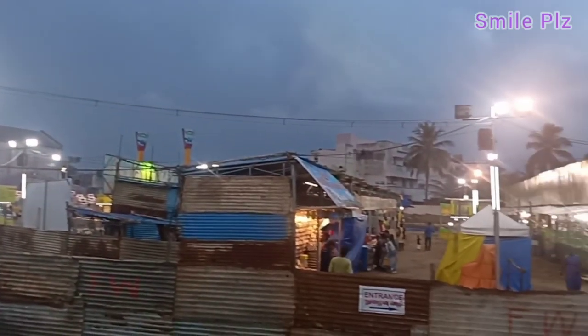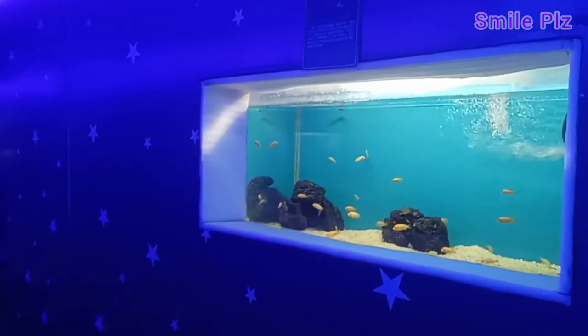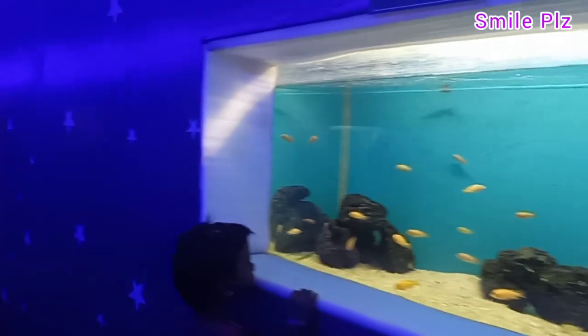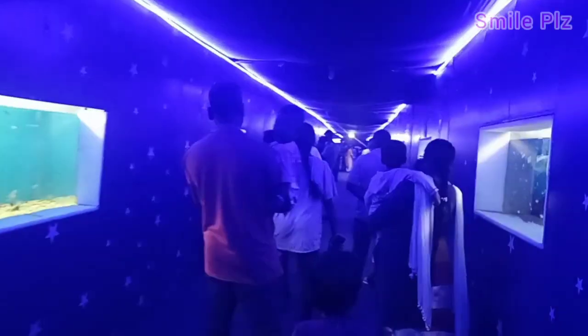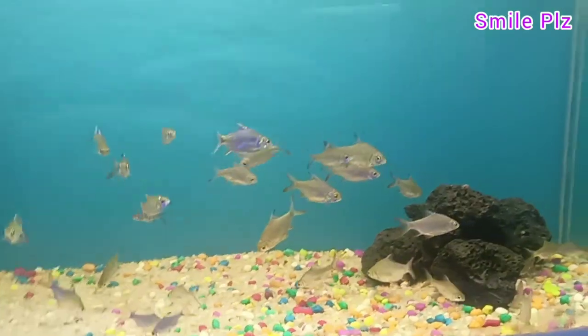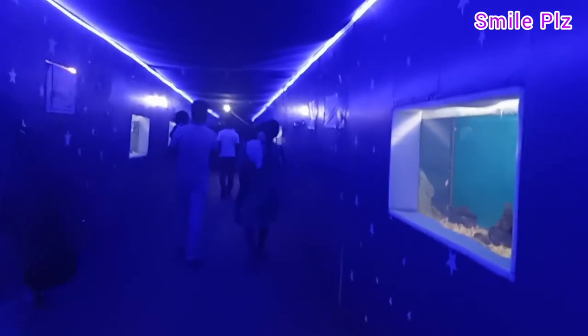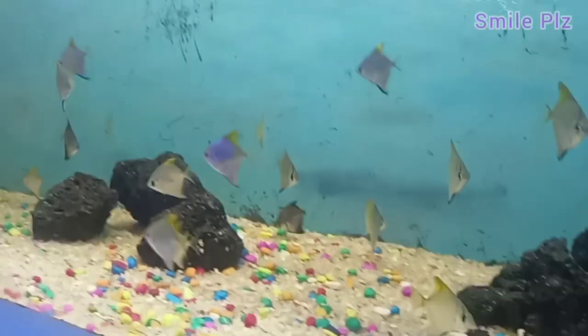Going back to the entrance, the aquarium is in the first place. The aquarium is at the seashore, with tanks on both sides. In the center, the light setting is in blue color, which gives a very nice appearance.